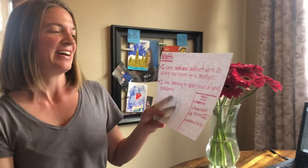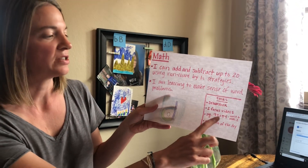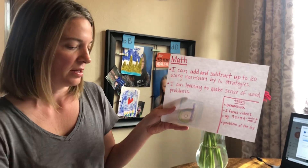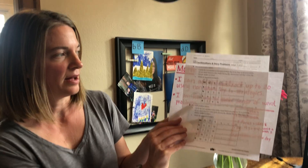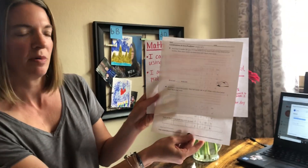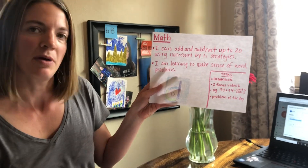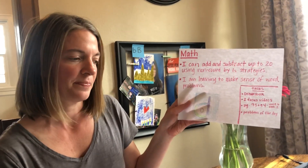If you have a math packet, you can do pages 93 and 94 from Unit 6 Module 2, which works on word problems as well. And finally, there will be a couple of problems of the day that come out as well. So that's math.